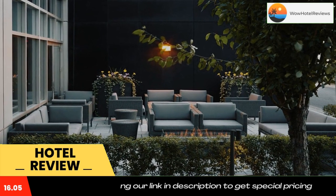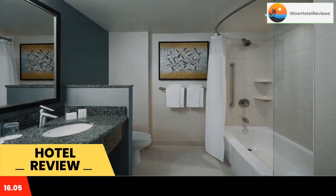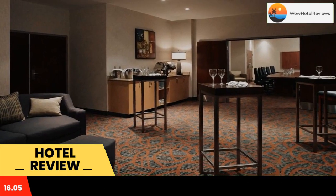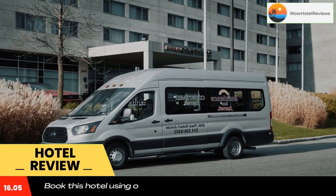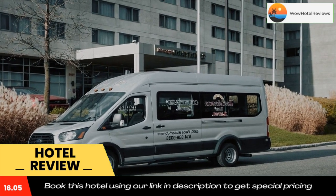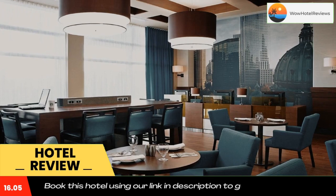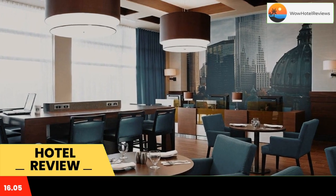The spacious rooms at this Courtyard hotel include large desks with conveniently placed lighting and an ergonomic chair. Each room has a mini fridge. Laundry and dry cleaning services are available through the hotel, and a 24-hour reception is provided for guest convenience. A business center is on-site.